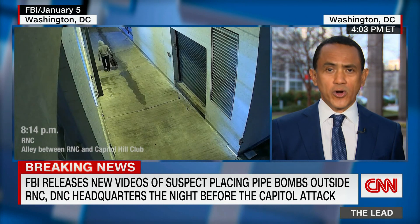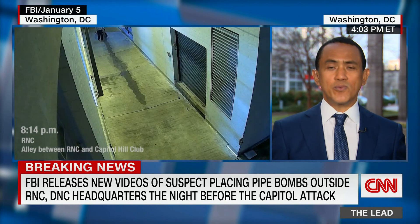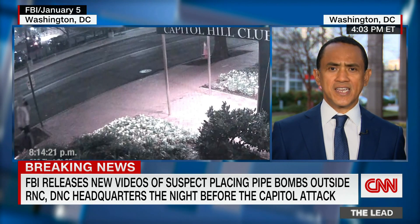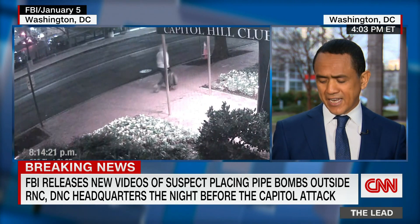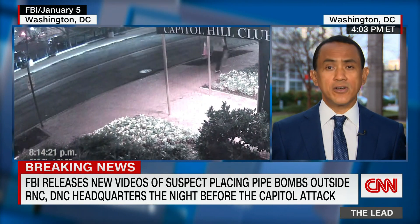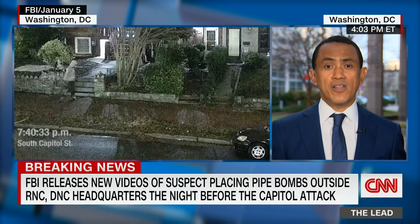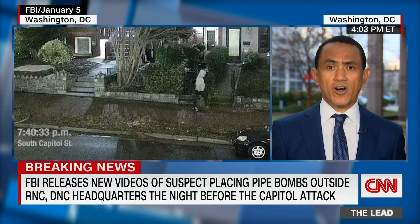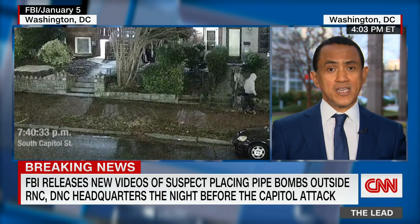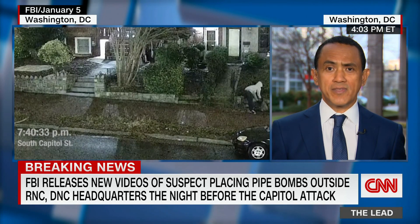Why didn't it work? Using a kitchen timer tells us this wasn't some kind of sophisticated device set to go off on the day of the attack. If it was placed between 7:30 and 8:30 p.m. the night before, it suggests this should have gone off on the night before the attack. If this had gone off the night before, perhaps the security picture at the Capitol would have been far different than what we saw.